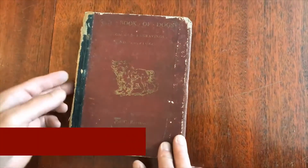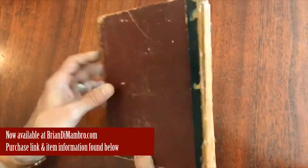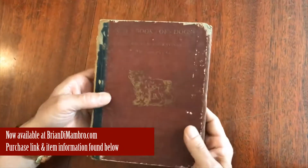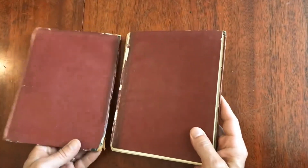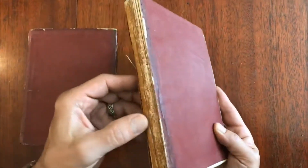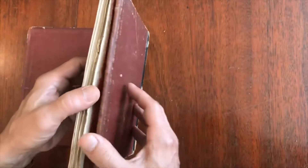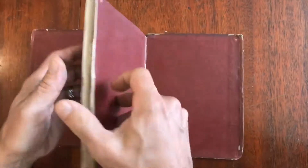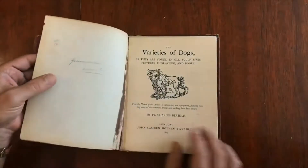We have here a mid-19th century dog book, a book about dogs, which is quite scarce. It is in terrible condition physically. The covers are detached and the glue of the spine has dried, so the pages are all now loose. The only reason that we would offer a book in this condition is because it is rare in any condition.